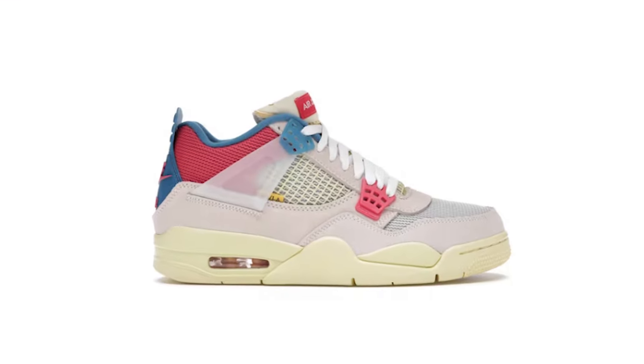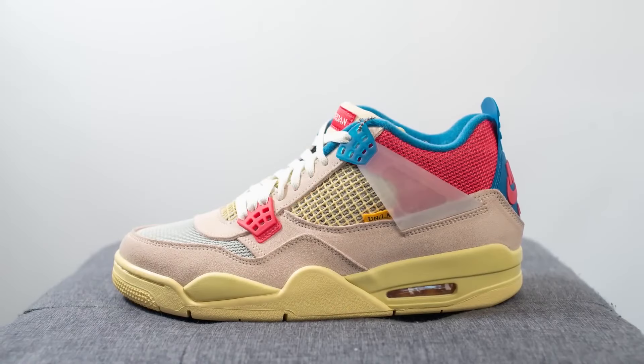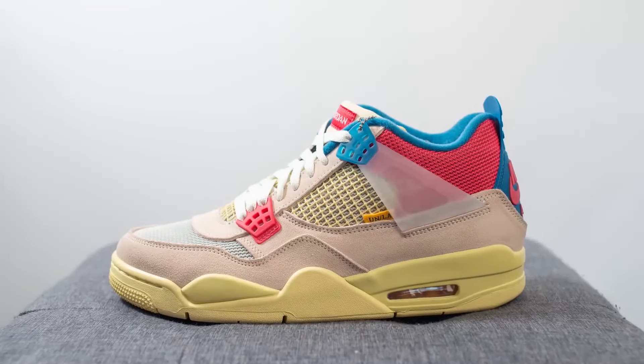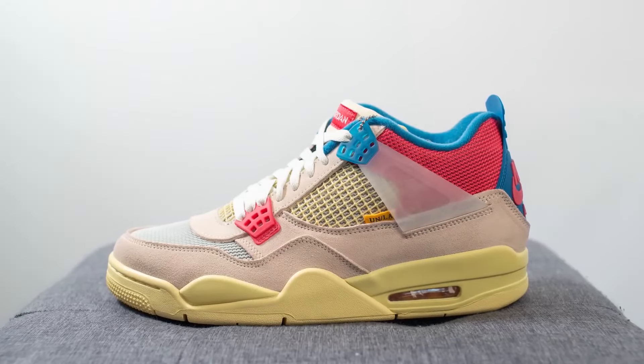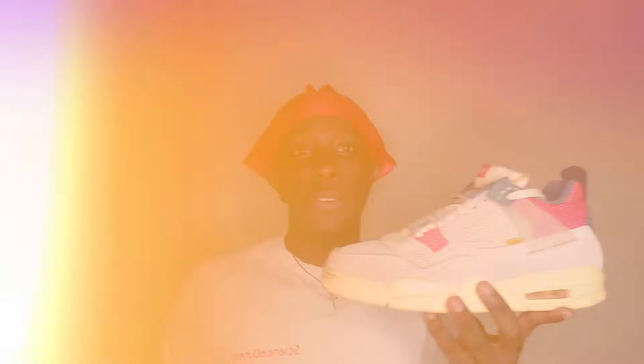Next up we gotta add the Guava Ice colorway to the list. These are summer vibes in a shoe. The soft pink suede upper with those pops of blue and red is like a tropical fruit explosion on your feet. These are perfect for the days you want to add a little extra flavor to your outfit. They are definitely in your face, but everybody's gonna be looking at what you got on your feet.